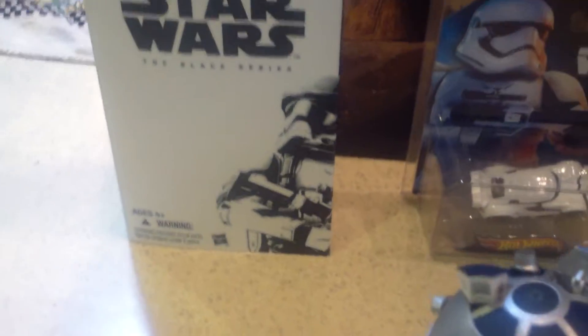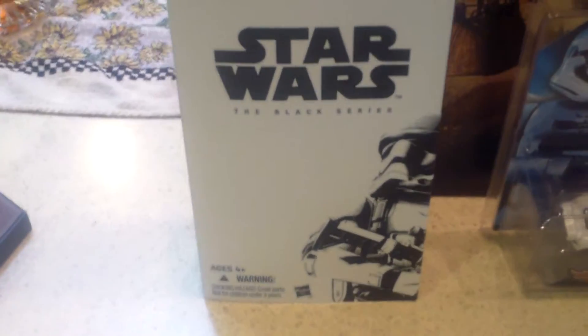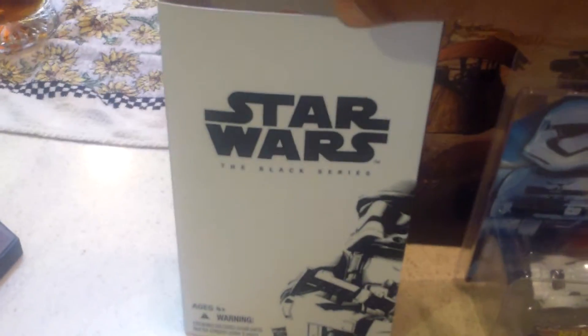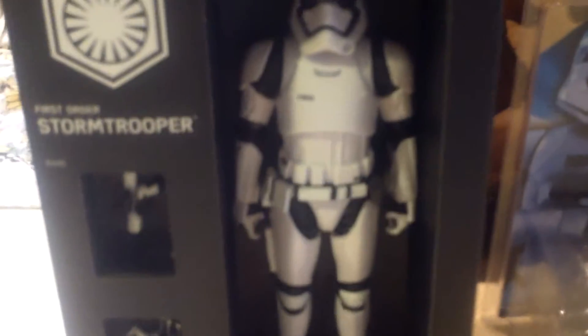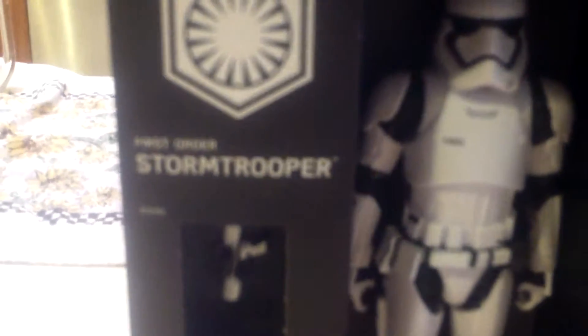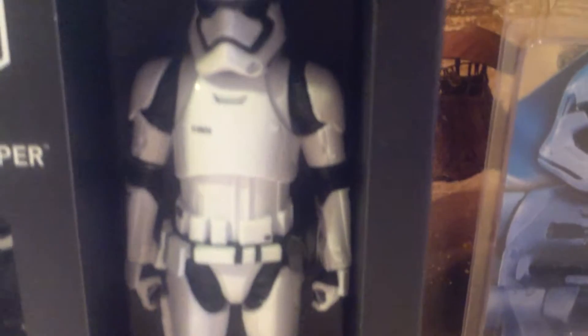Next item I got from San Diego Comic-Con, Star Wars related — this is the Star Wars Black Series Stormtrooper. This is just the box, and the actual item is right here. I haven't taken it out of the box and I don't know if I ever will — I like the way it looks like this. You see his gun there and a bigger gun right there. Star Wars — there's the Stormtrooper.